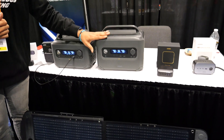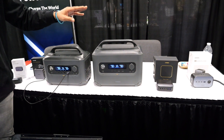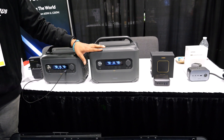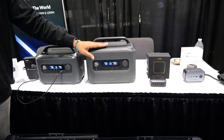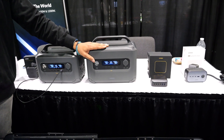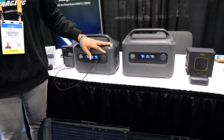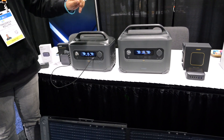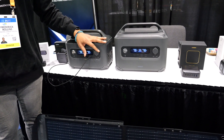We have LiPo4 batteries — these are EV-rated batteries in our power stations. They are rated for long-term use. You get 3,000 life cycles to 80%, and 6,000 life cycles to 60%. We work in collaboration with BYD, which is a Chinese electric vehicle manufacturing company, to provide the latest in batteries to you via our power stations.